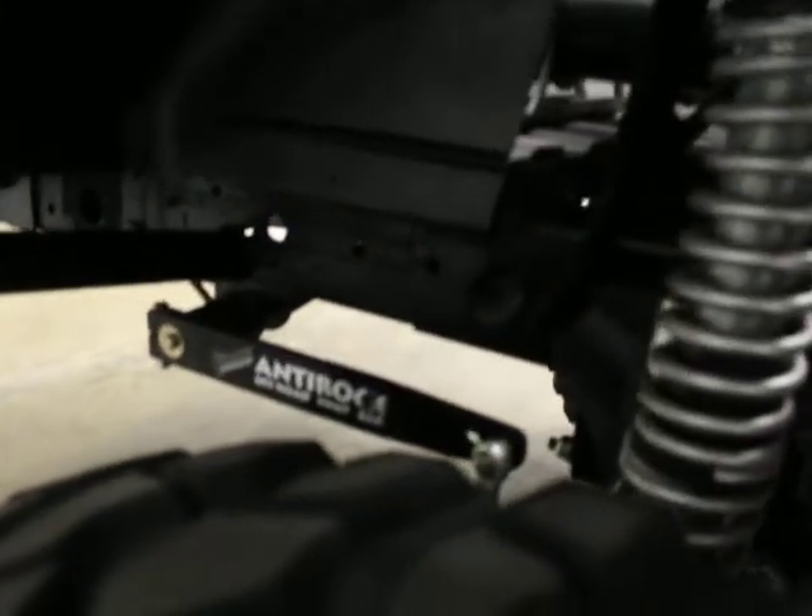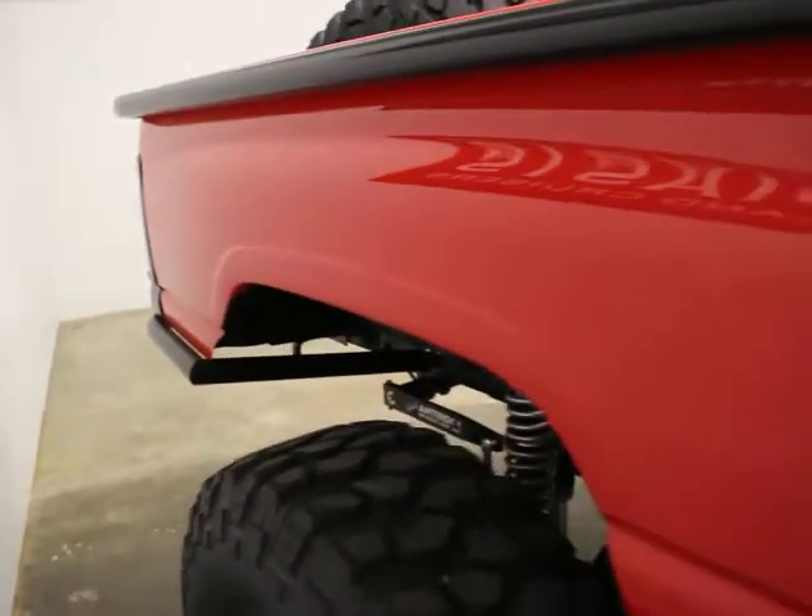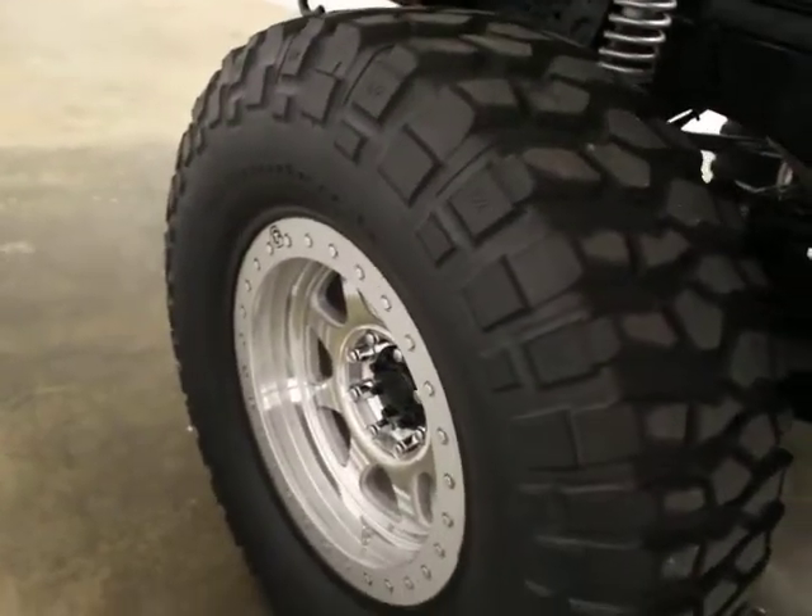It's got hydraulic steering on it. It's just a beast of a concern. You see the Curry anti-rock sway bars. All kinds of stuff — you've got Fox shocks, coilovers up in the front. The beadlocks are in great shape.